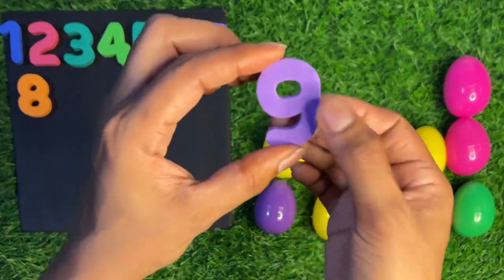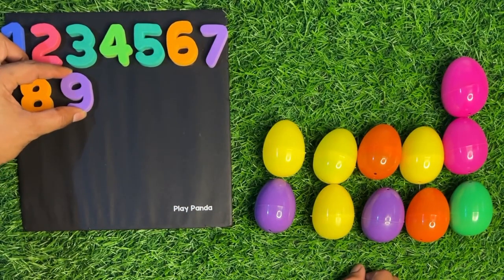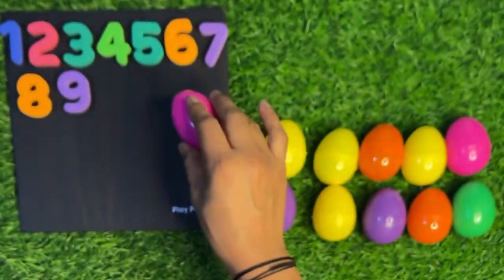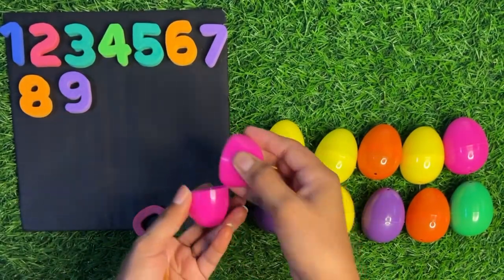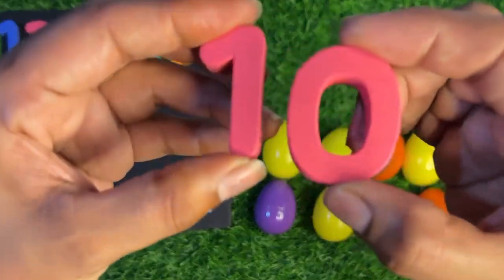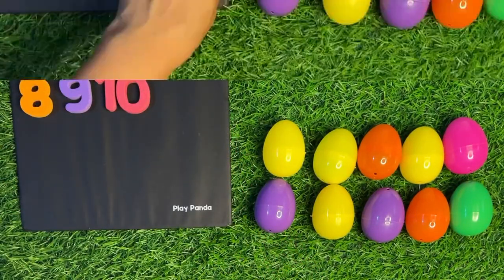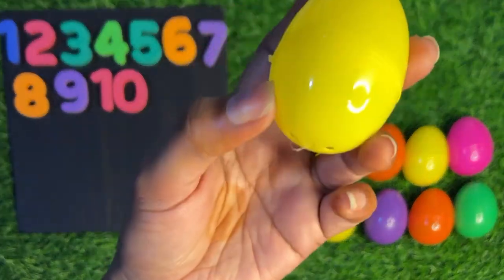Next we have a beautiful pink color surprising egg. Crack it and open it. Inside we got a big number ten — one zero, ten! Paste it here. This is the third row. Here we take a yellow color egg and open it.